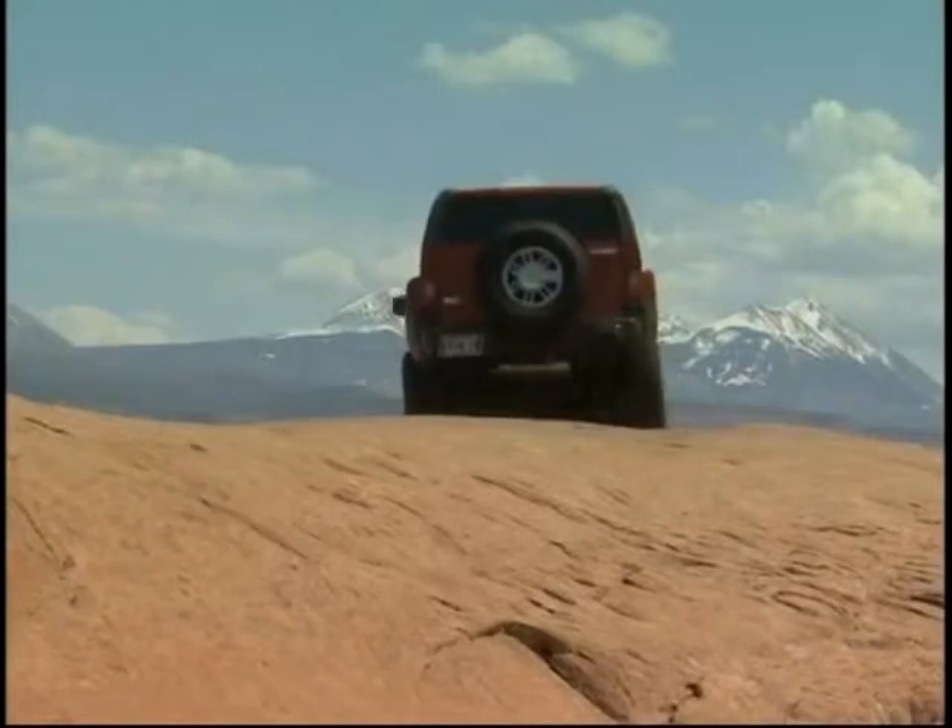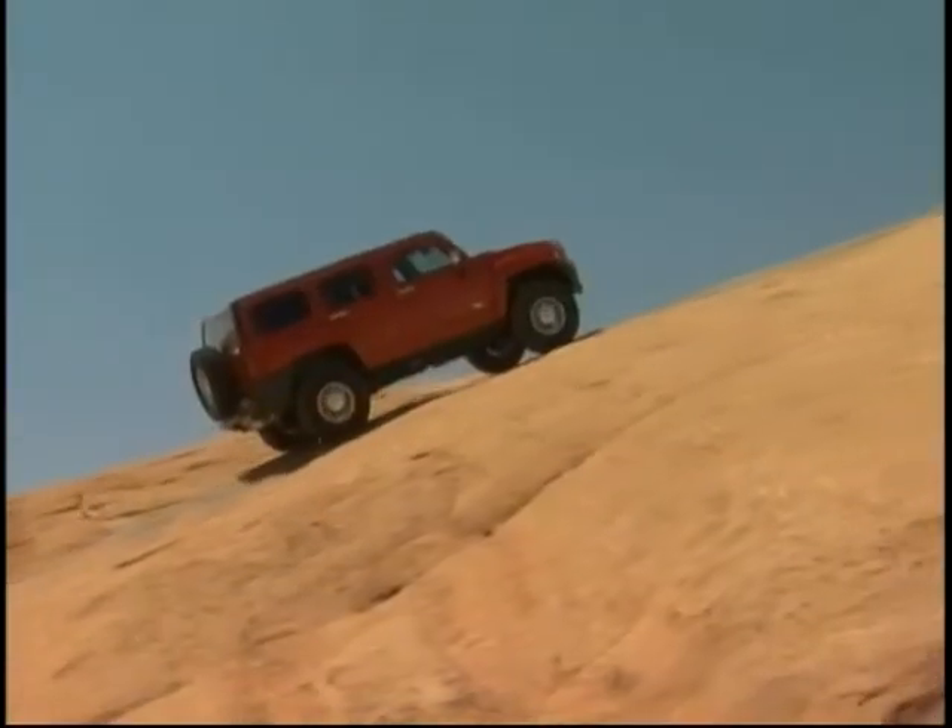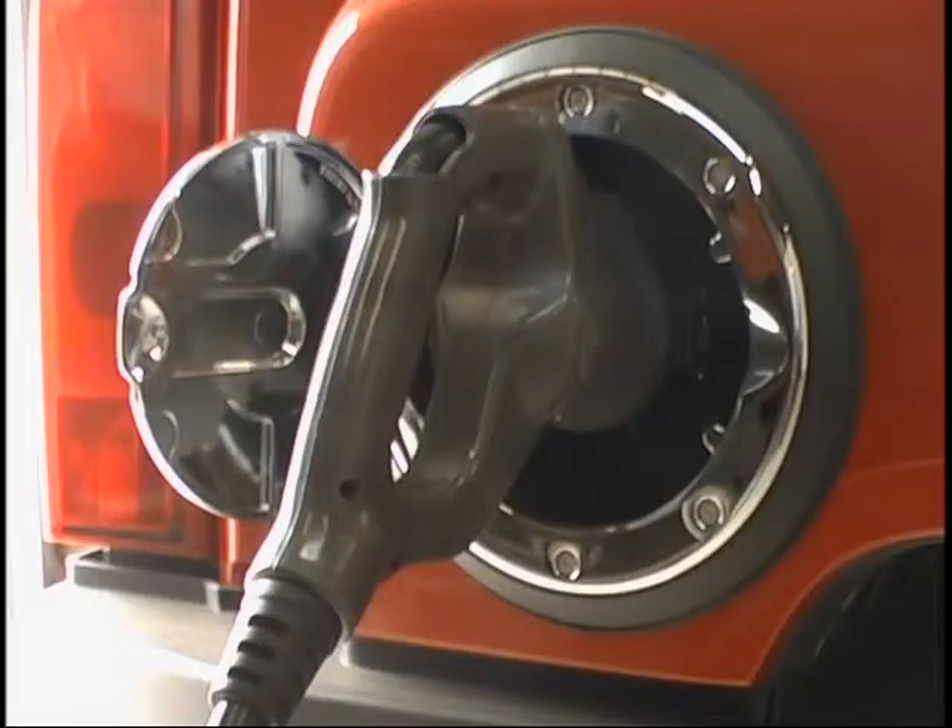It started with a Hummer — the vehicle made to off-road, to climb up steep rocks, and typically the vehicle with the worst fuel economy. They picked the Hummer because it represents what's potentially the worst offender in many people's eyes in terms of the environment, and turned it into a vehicle that's greener than a Prius.